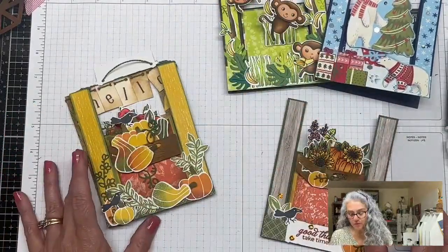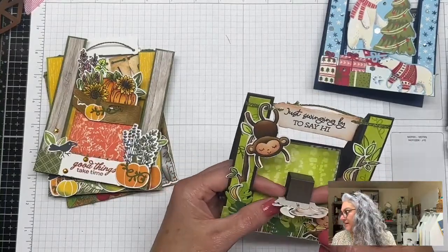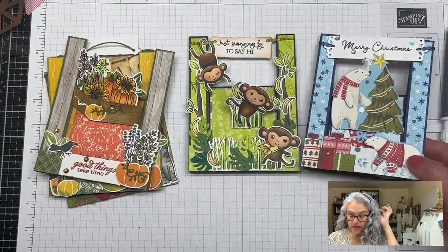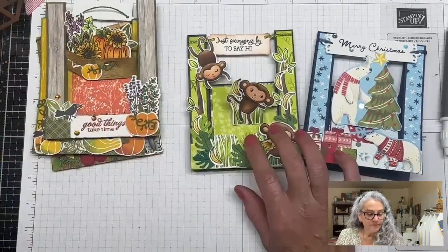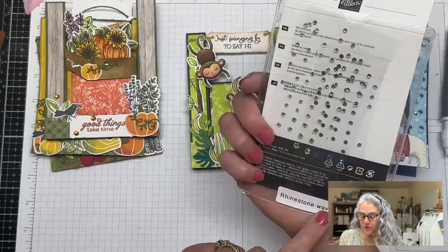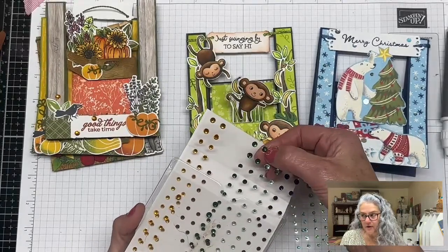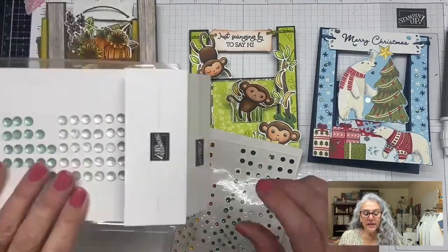Some of these cards use new products coming out and some use products from the current catalog. I really want you to tell me which one you love better. For bling options: if you have the Rhinestone Waves from a while back, they have a beautiful green that would totally match. There are also the Holiday Rhinestones with a deep green similar to Shaded Spruce.